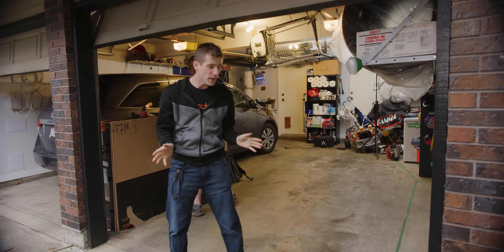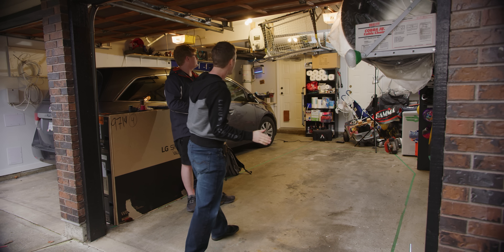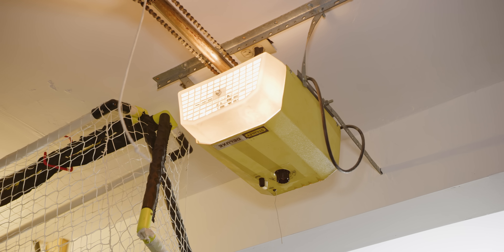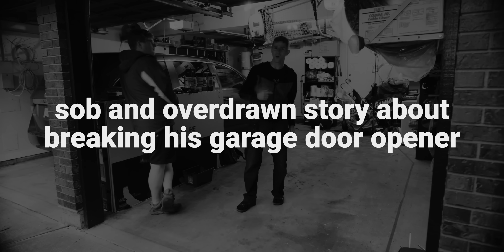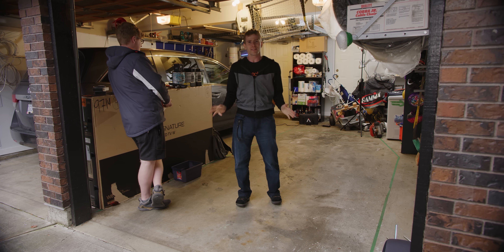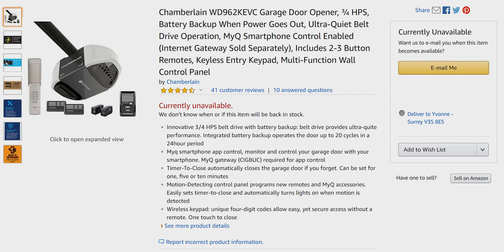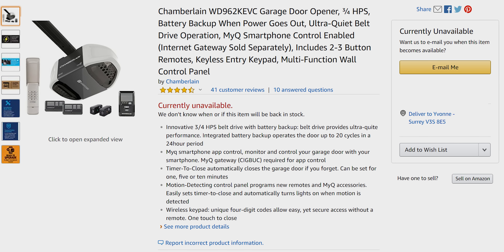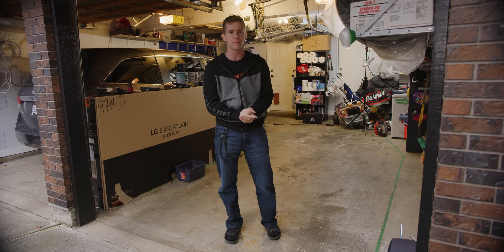My house was built in 1985 or something along those lines, and these are the original garage door openers. I wanted to get myself a nice fancy smart garage door opener, so I bought this unit from Chamberlain on Amazon for a few hundred bucks. It had good reviews and everything seemed hunky-dory.